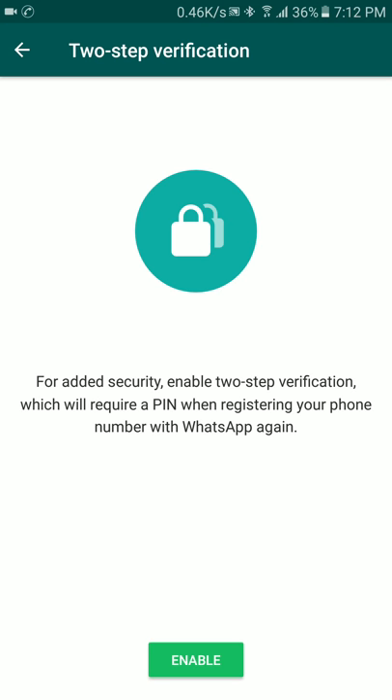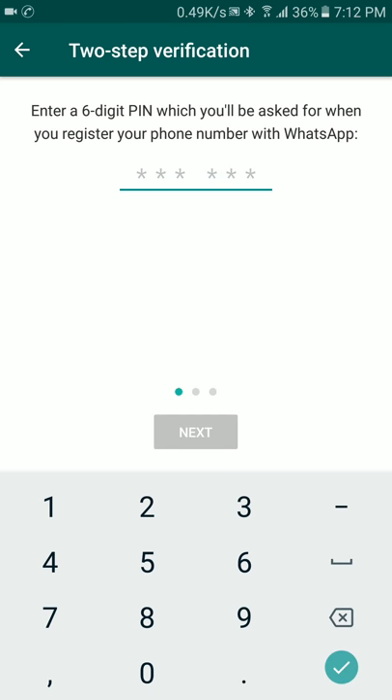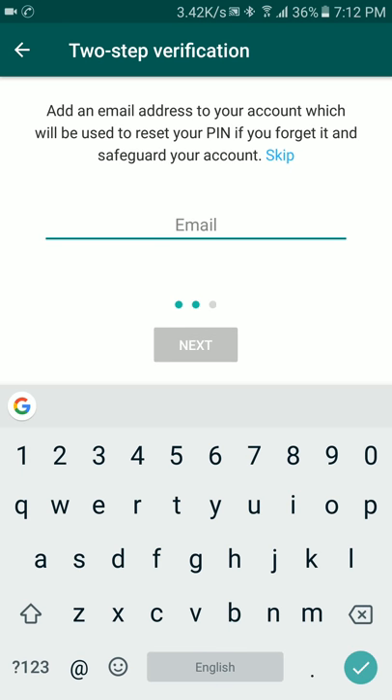Click on Enable and give a six-digit PIN. You can also enter your email address in case you forget your PIN — it acts as a safeguard for your account. For now I am skipping it.